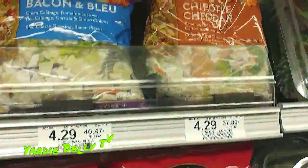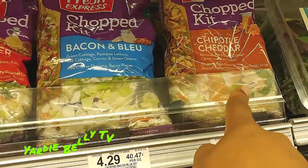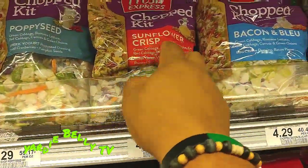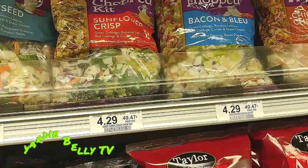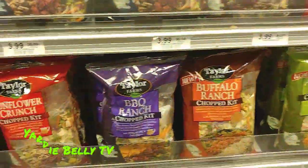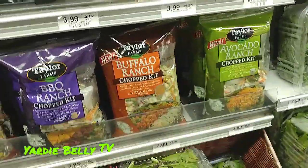In different brands and flavors — look at this one: bacon blue, chipotle cheddar, sunflower crisp. And these are complete salads that come with the dressing, the nuts, the bacon bits — whatever you so choose. You can select from these, and then you also have salad mixes that you add whatever else you want to them.